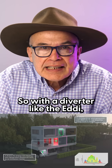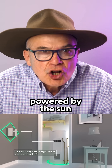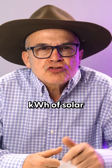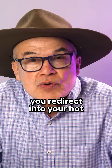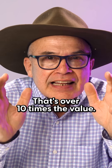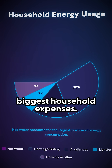So with a diverter like the Eddie, any excess solar is automatically sent into your hot water tank — hot showers powered by the sun, not by the grid. And because every kilowatt hour of solar you export earns you as little as $0.03, but every kilowatt hour you redirect into your hot water saves you over $0.35 — that's over 10 times the value. By using your solar where it matters most, you slash one of the biggest household expenses.